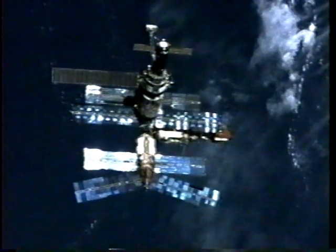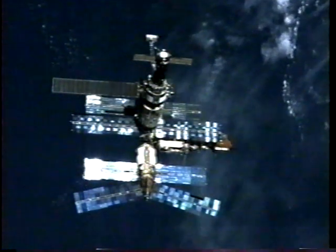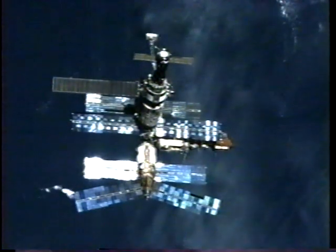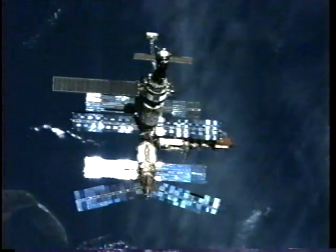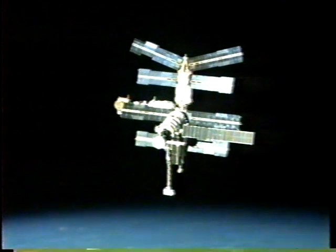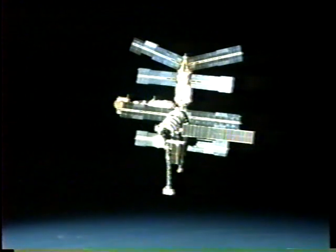The very top of the picture is called the Sephora boom, which extends from the KVANT-1 module and has been used from time to time to provide attitude control for the Russian space station. Atlantis is now about 574 feet behind and beginning to move beneath the Mir space station for the final separation burn by pilot Rick Searfoss.